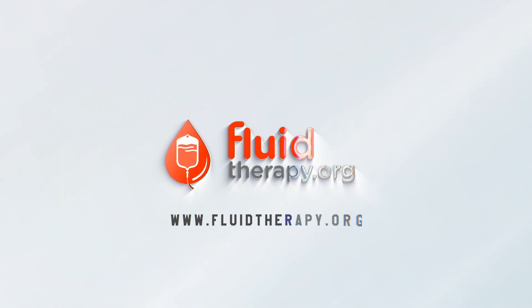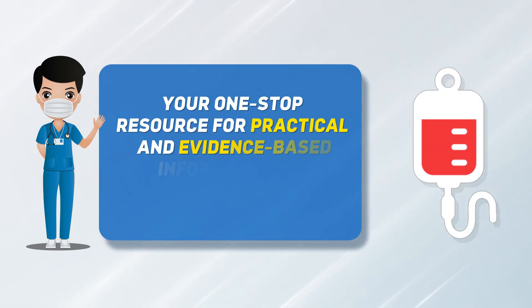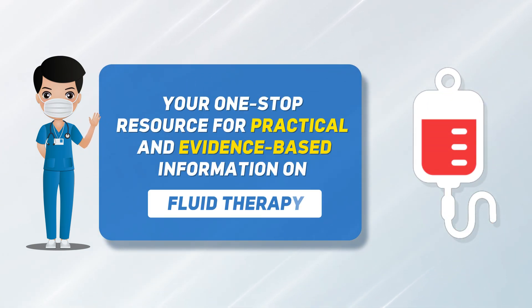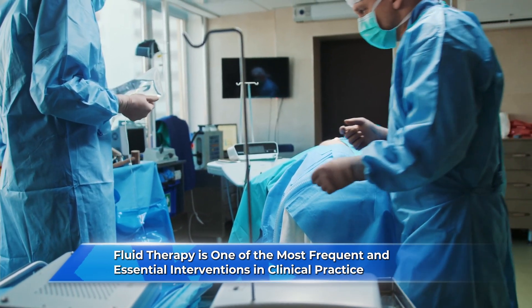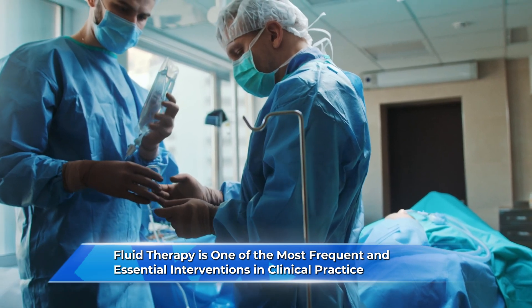Welcome to fluidtherapy.org, your one-stop resource for practical and evidence-based information on fluid therapy. Fluid therapy is one of the most frequent and essential interventions in clinical practice.